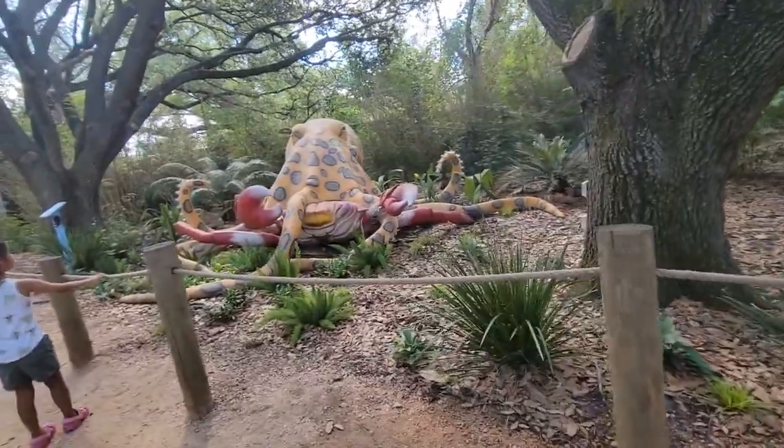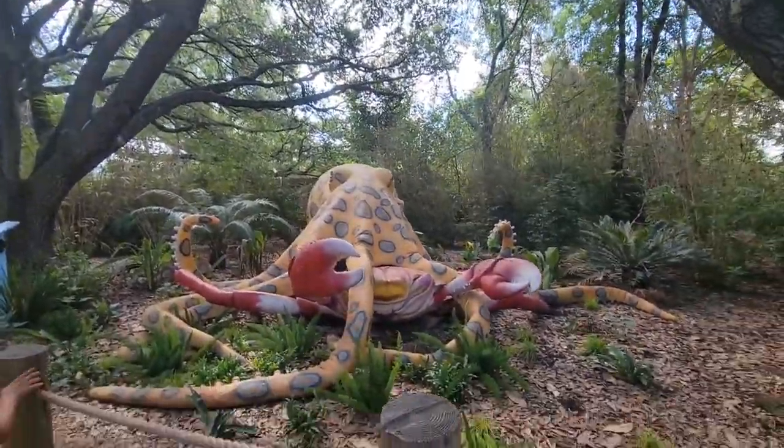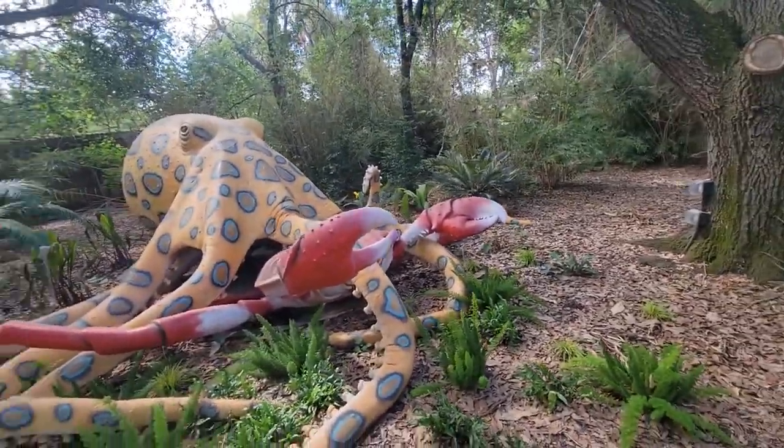Is it the lightfoot crab? Yeah, it is. Wow, it's going to eat it. It's fighting for its life. Just pinch it off!